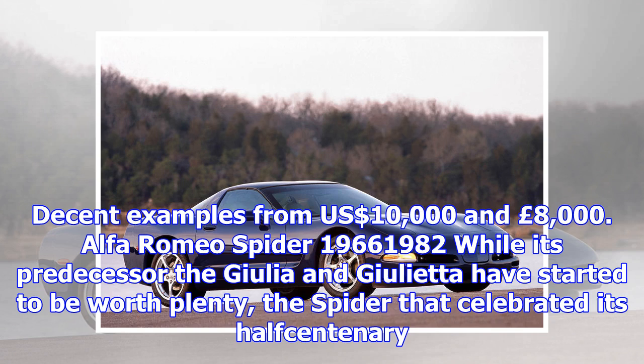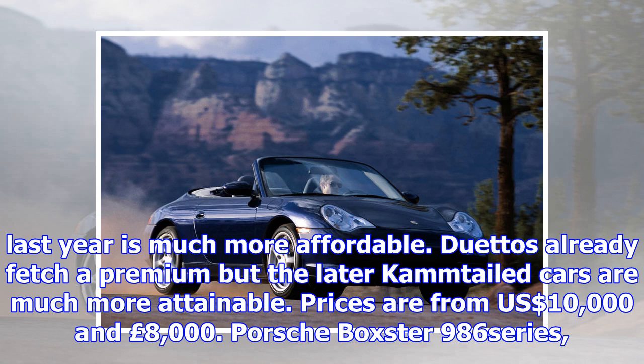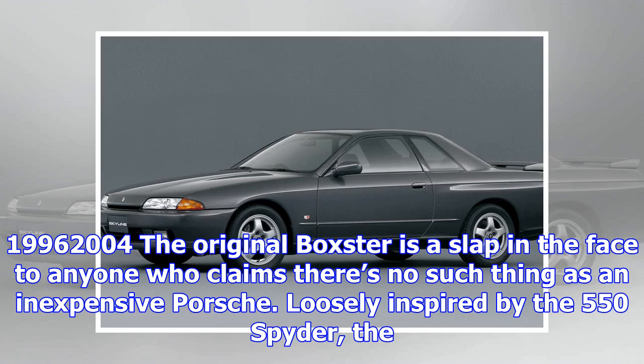Alfa Romeo Spider, 1966–1982. While its predecessor the Giulia and Giulietta have started to be worth plenty, the Spider that celebrated its half centenary last year is much more affordable. Duettos already fetch a premium but the later cam-tailed cars are much more attainable. Prices are from $10,000 and £8,000.